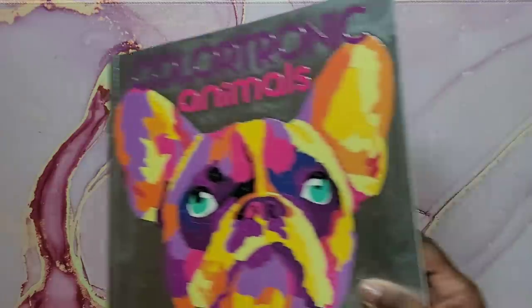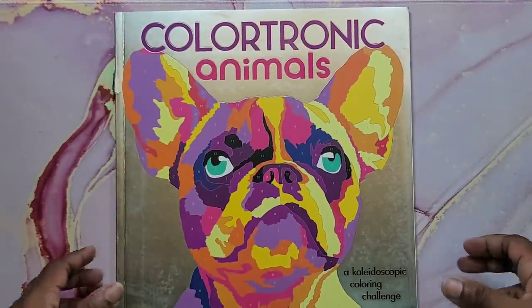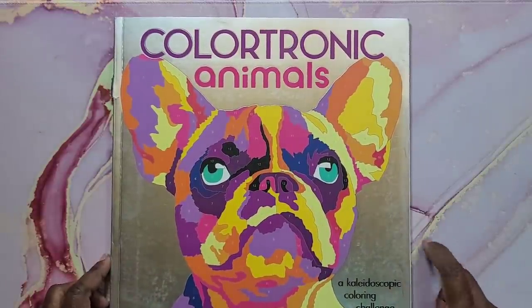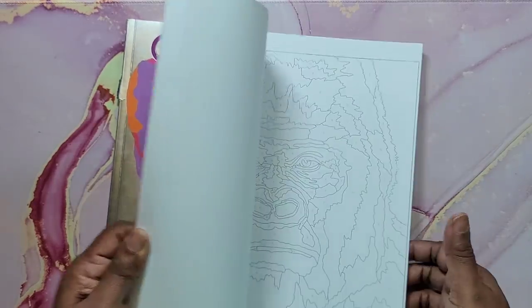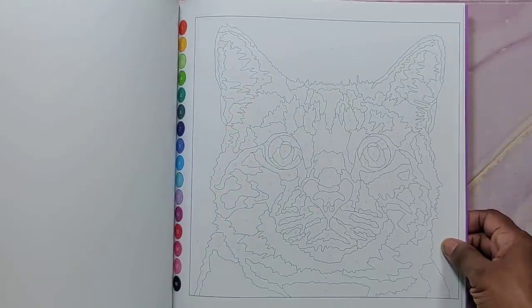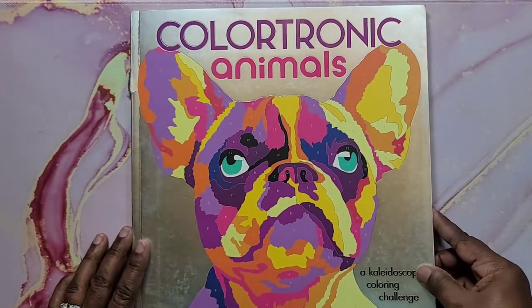If you want to see complete flip-throughs of any of these books, please let me know in the comments and I'll try to have links in the description. Next is Color Tronic Animals, again a Lark coloring book. I have not colored anything in this one yet. It's going to be another bright color by number book. That's Color Tronic Animals.